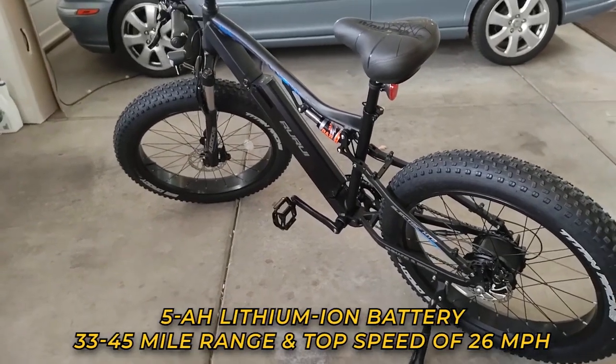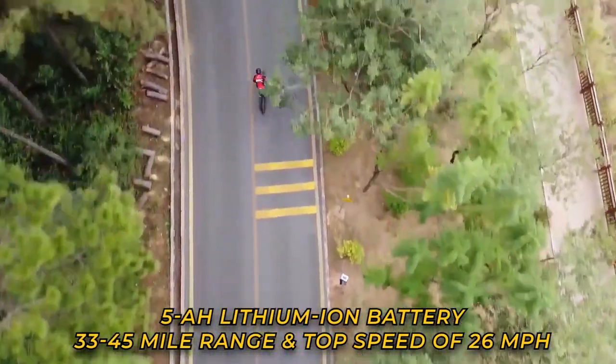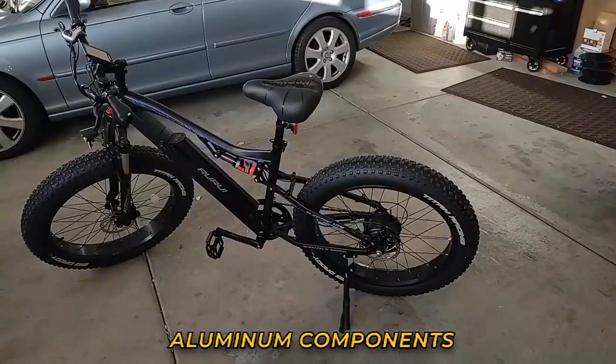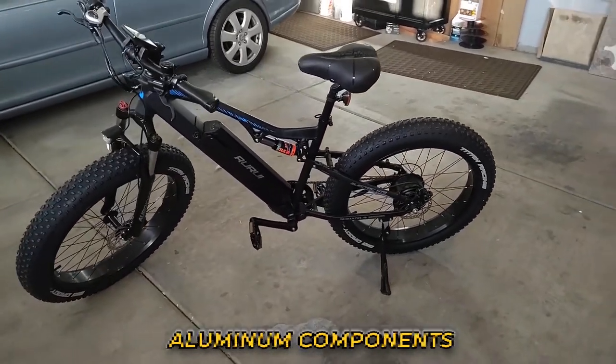With its 15Ah lithium-ion battery, the Oriches XT10 can cover an estimated range of 33 to 45 miles, with a top speed of 26 miles per hour. The frame, front suspension, chain wheel, and brake lever are all made from aluminum alloy, so you can be sure of its durability.